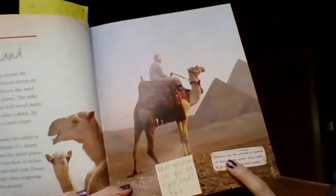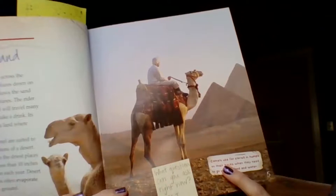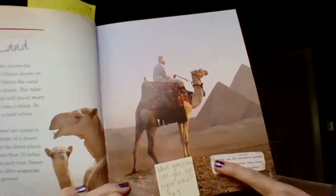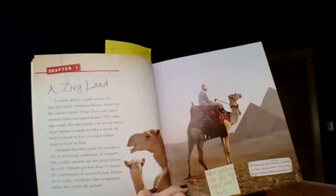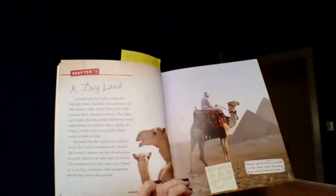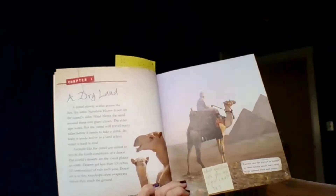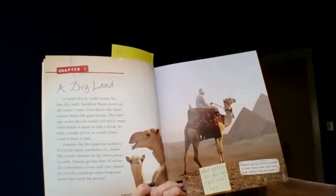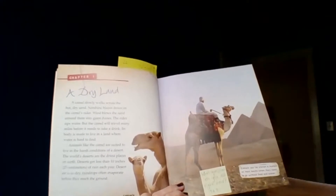There's a caption here that says camels use fat stored in humps on their backs when they need to go without food and water. What questions can you ask right now? You might say them out loud, tell somebody, or tell a stuffed animal. What questions could you ask about deserts or camels?